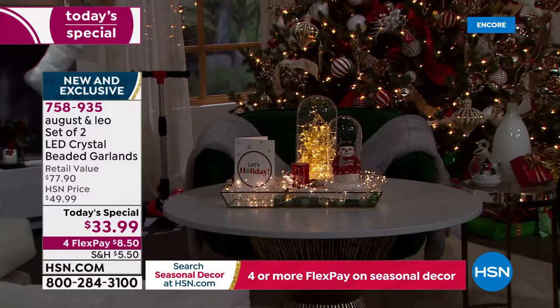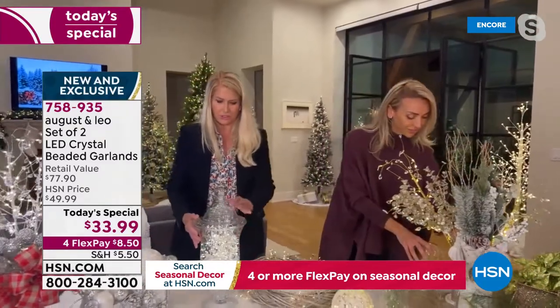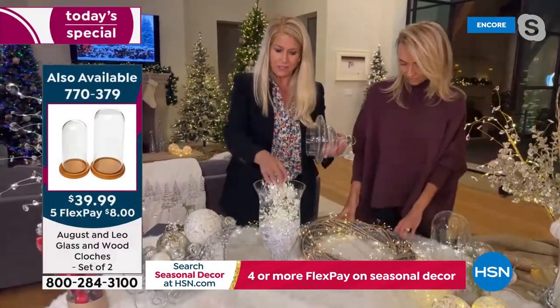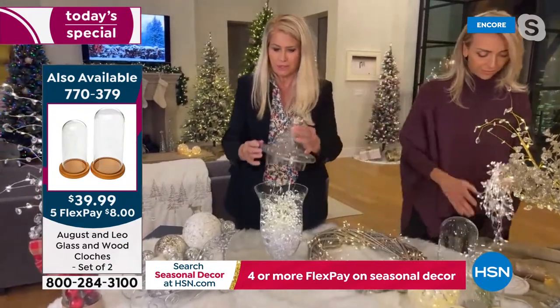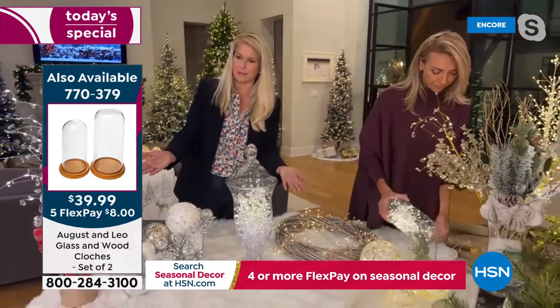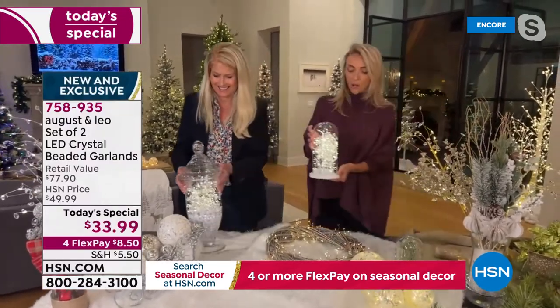Look at this beautiful jar. I love a spa look in my bathroom and look how gorgeous this looks. These are just crystal-like beads from a craft store, and we put just one strand in here. If you put this on the timer, you could put this in your bathroom. How gorgeous is this? That makes me feel like I'm at the spa.